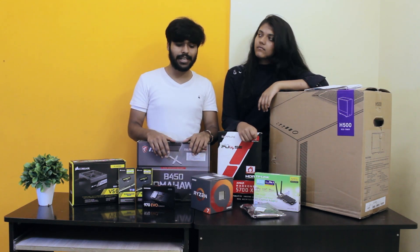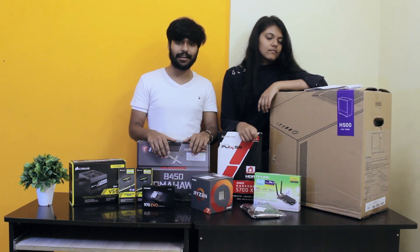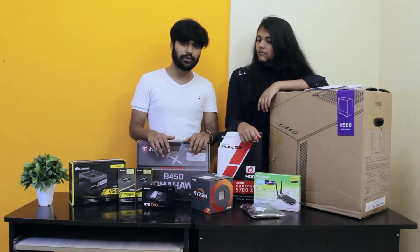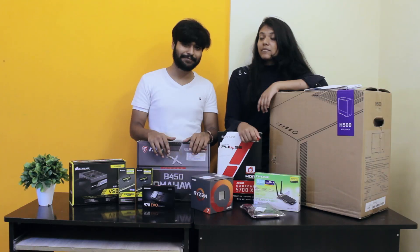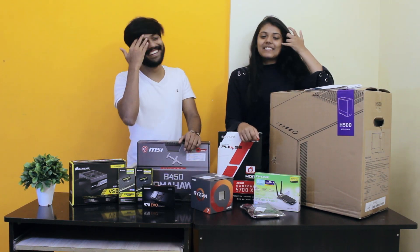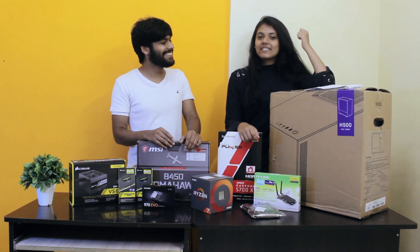We did some research like any sane individual would do and found that building your own PC can be one of the best things you could do in your life — before you die. The experience is amazing. Have you not experienced it yet? I'm sure it will be really good.